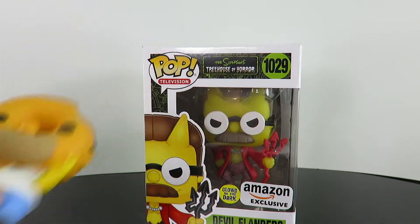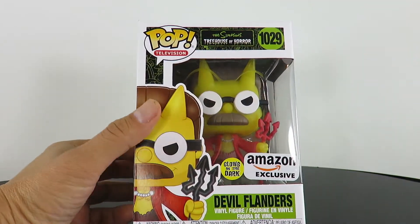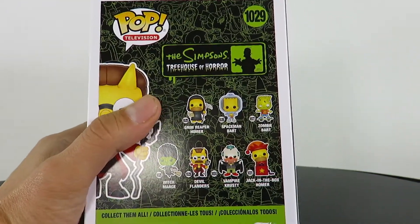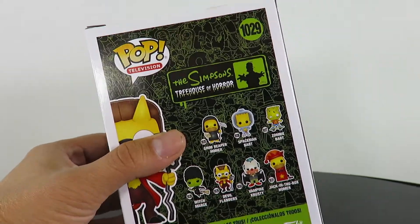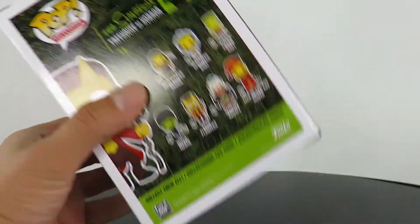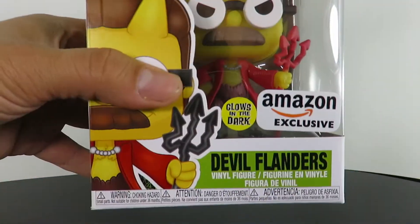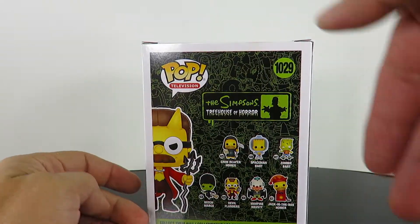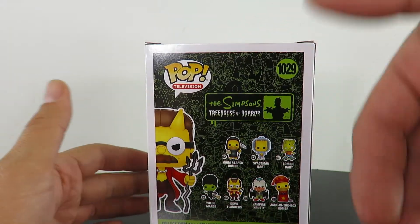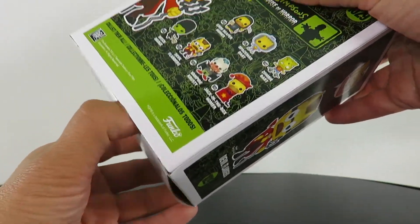We got the package here. There is a regular release of this — it's just a non glow-in-the-dark version. When I found out about this I was like, I'm gonna hold off on it and get the glow-in-the-dark version, and I did — I pre-ordered it. You have the glow-in-the-dark sticker, Amazon exclusive, the artwork right there on the side. On the back you have all the other characters for the Treehouse of Horror, which I still need to get — I'm still missing a few of them.